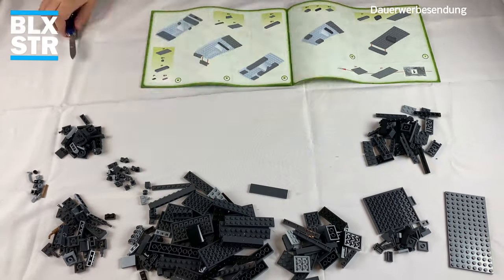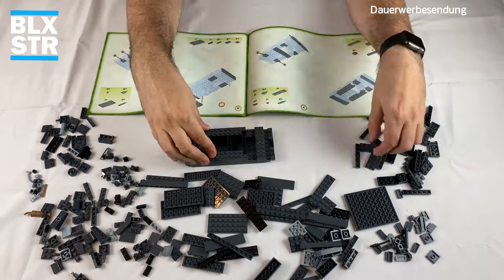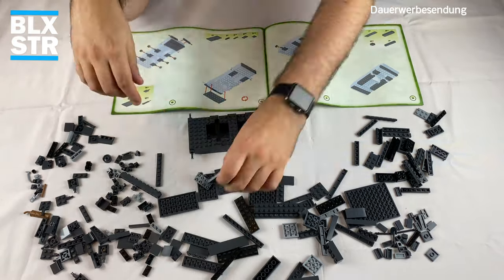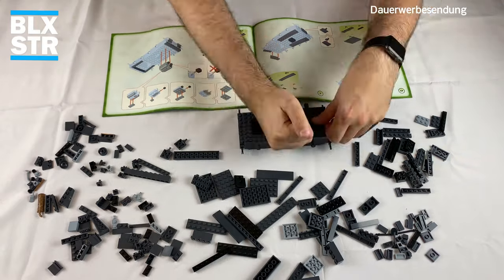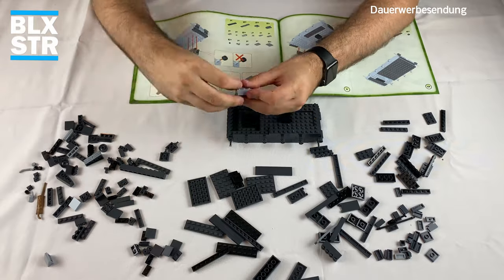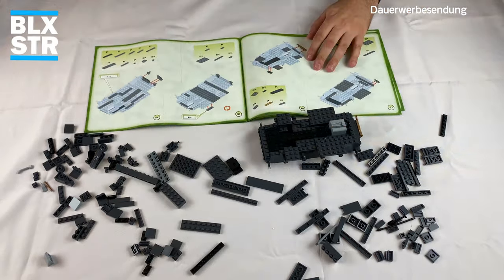Speed-Build-Zeit ist Fakten-Zeit! Die Fakten drehen sich heute natürlich um das zugrunde liegende Set von Cobi, nämlich den Flakpanzer 4 Wirbelwind. Als ich die ersten Bilder damals in einem Stream von Arthur von Cobi gesehen habe, war ich gleich hin und weg. Ein Flakpanzer ist schon etwas ganz Besonderes, und dann natürlich der Wirbelwind auf dem Chassis des Panzer 4 – meines Lieblingspanzers.